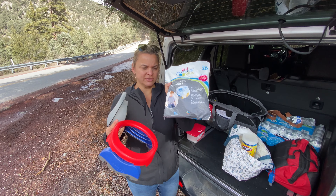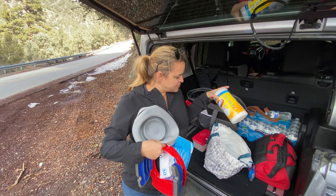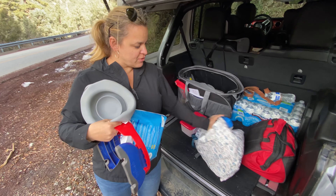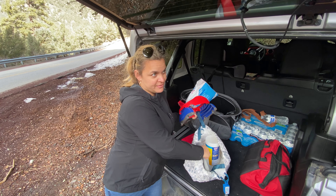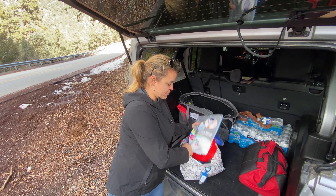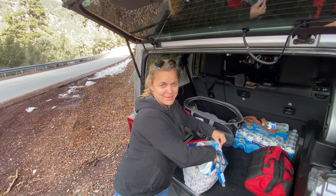We keep the potty liners, some wipes, Lysol wipes, and hand sanitizer all in this little bag. We use it probably five times each trip, if not even more, because Maya — who's three and a half — uses it all the time. Highly recommend it.